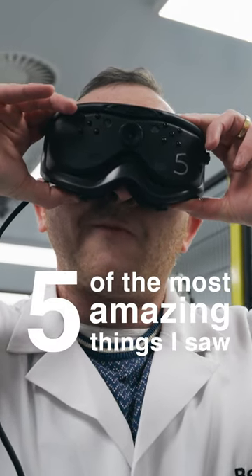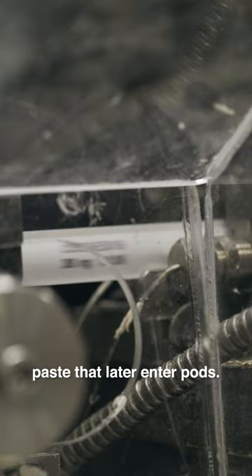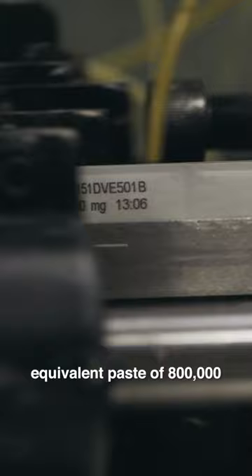Five of the most amazing things I saw inside the Polaroid factory. One: a set of reactors churn gargantuan quantities of paste that later enter pods. Each reactor holds the equivalent paste of 800,000 Polaroid pictures.